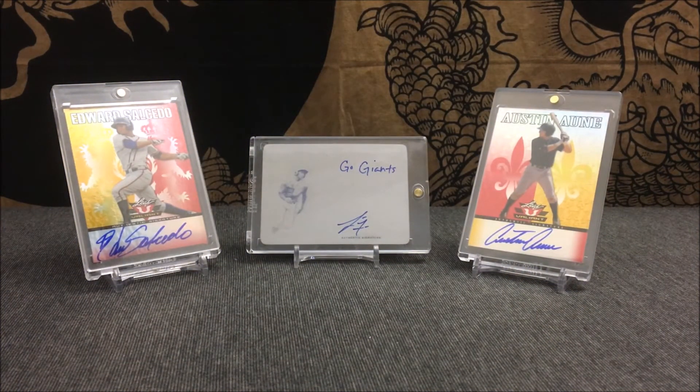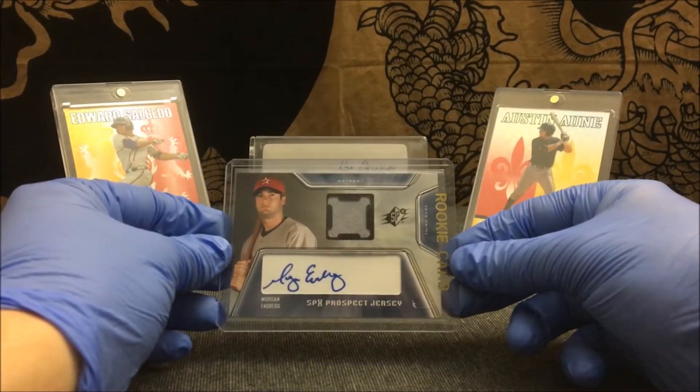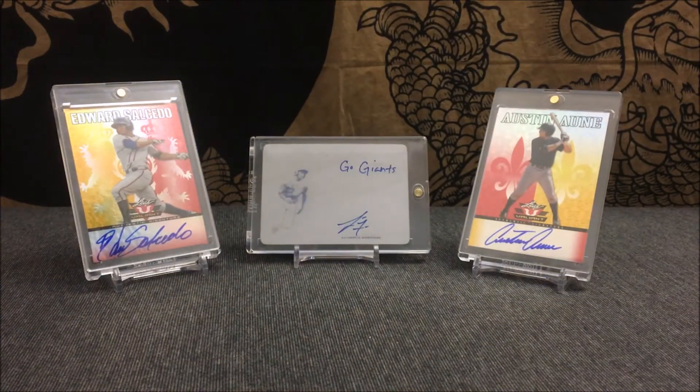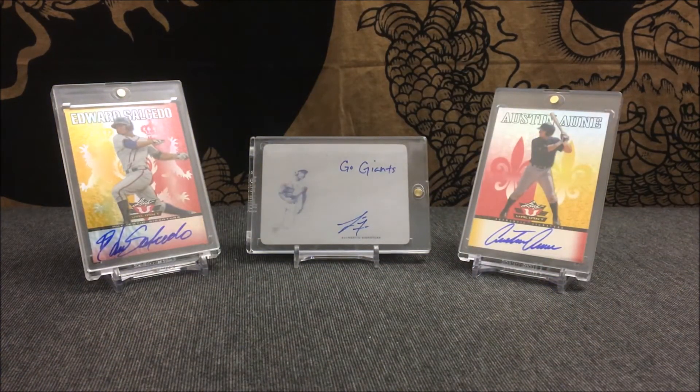The next card — I actually have four of these. I picked them up at a card show a while back. This is Morgan Insberg SPX Prospect Jersey Auto and they are unnumbered. I have four of the exact same card and I'll slide them through each one. I used to collect autograph cards so I figured let's start building my collection by grabbing a bunch of the same card — can't go wrong having more autograph cards as long as you enjoy it.